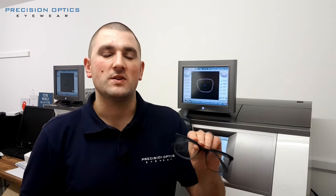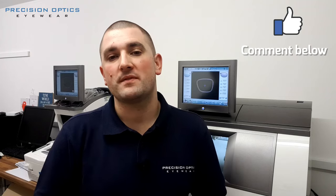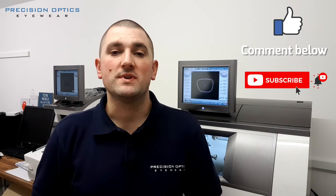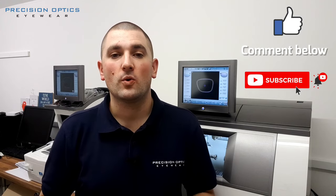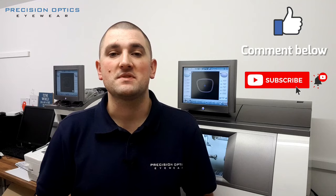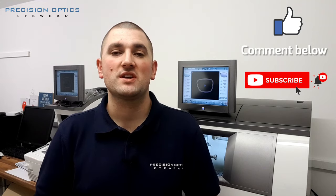There we go — you've come behind the scenes and seen how your glasses are normally made when you order them from the opticians. If you found this video useful, please give it a thumbs up and leave a comment below. Don't forget to subscribe to the channel so you'll be first to know when the next video about eyewear frames and lenses goes up. Thanks for watching and I'll see you next time.